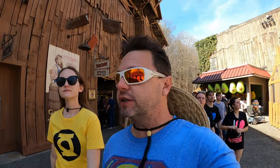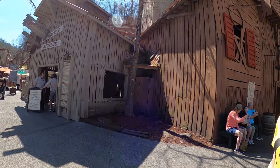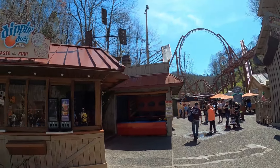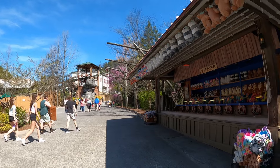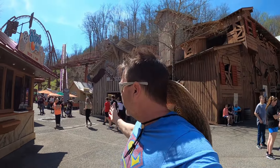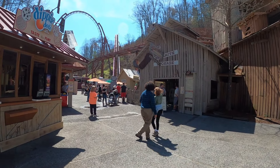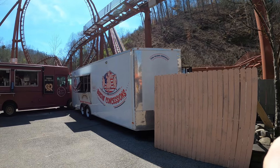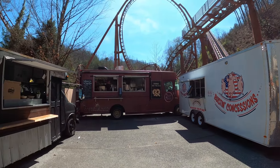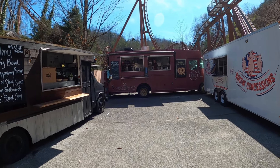We'll see if we can get on the Tennessee Tornado — they are standing out in front of it today which is a good sign. Up ahead is the Fire Chaser Express, but before we get there, this is the food truck area. Early in the day the line isn't too bad. They've got a spring bowl, Mediterranean bowl, chicken or steak options, German bratwurst, and from the Sugar Queen truck they have homemade pretzels, caramel iced coffee, and cinnamon options.